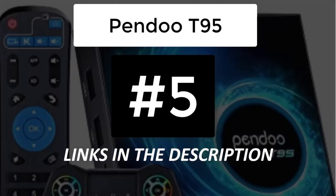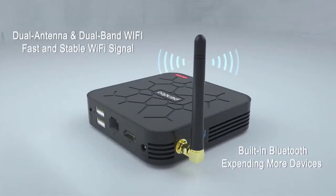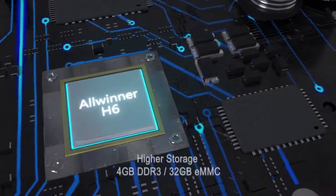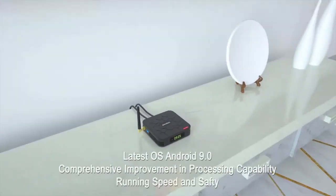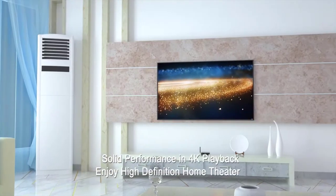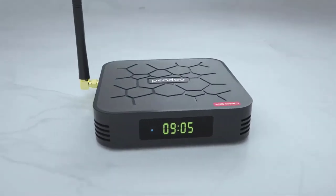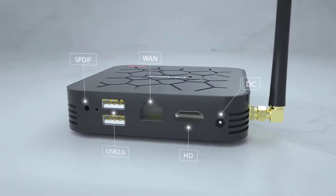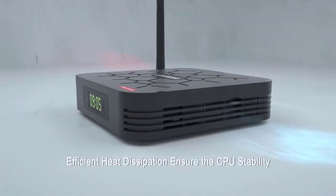At number 5 we have the Pando T95. The Pando Android TV box comes with a quad-core 64-bit processor, priced under $70. It supports 4K video and consists of 4GB RAM as well as 32GB storage space. With the help of its high-powered quad-core processor, it provides you superior performance.